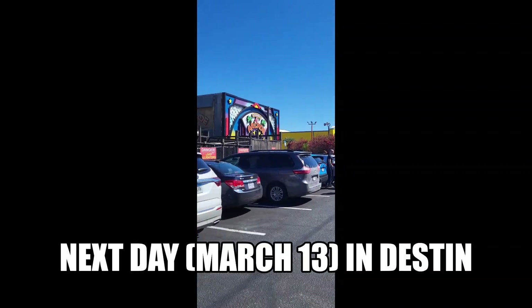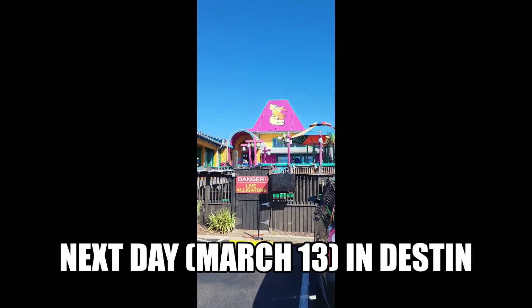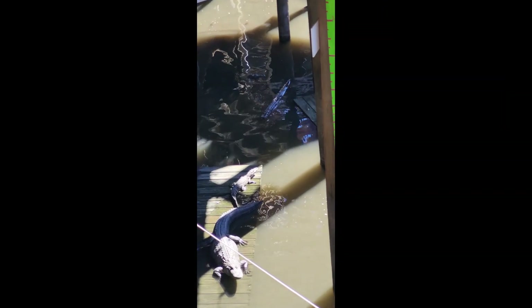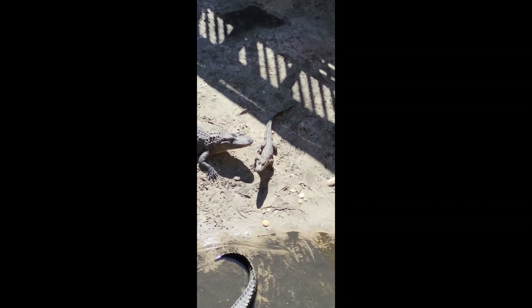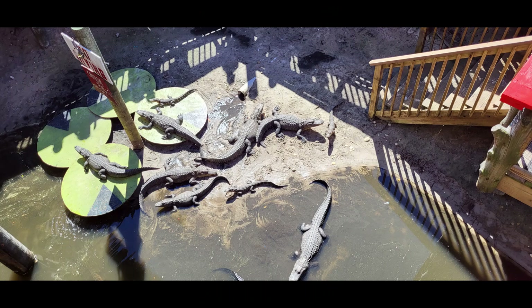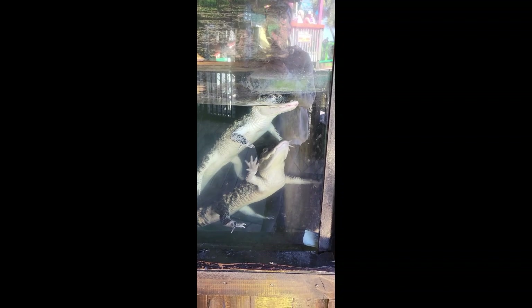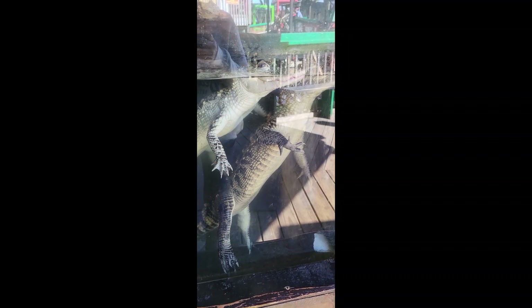We're going to go see some gators. Look at the baby. Hey, don't look up here in front — right into their mouth. Hey buddies, is it warmer in there? Is that why you guys are actually moving? Look at that smile — it's a smirk, it's like a Harley smirk.